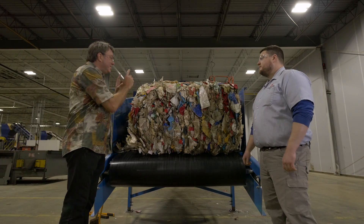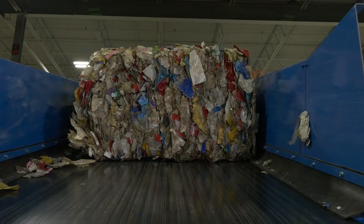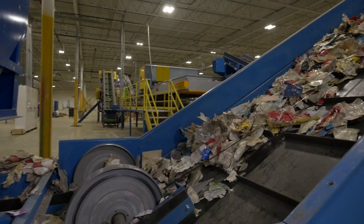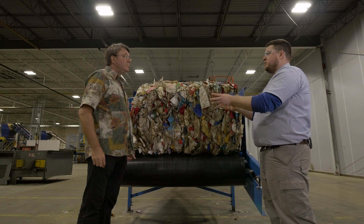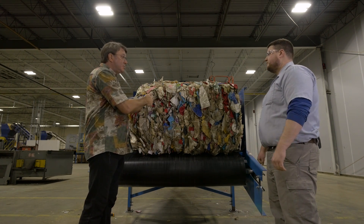So Alex, this dirty bale — what's going to happen to it from this point forward? We've got to get this bale broken into all of its individual pieces. We're going to feed it up this conveyor and into this machine called a trommel, that allows it to ride up the side and drop down and break it apart into many pieces. From the time we start here at a full bale to the time we get all the way through the process to a clean product, it takes about half an hour. So 30 minutes from dirty bale to clean product. That's correct. Let's go.